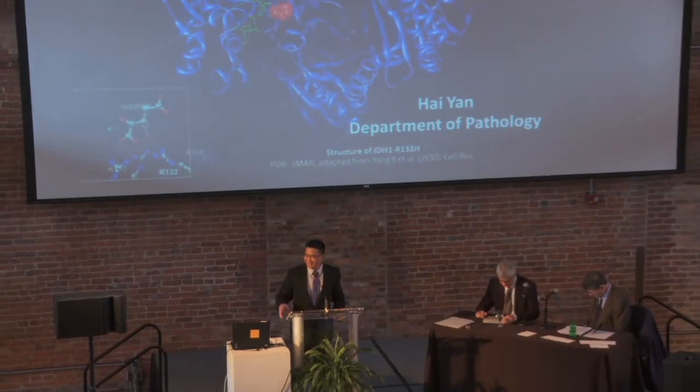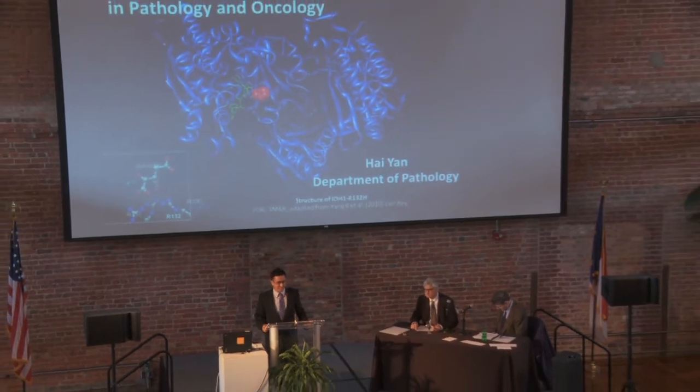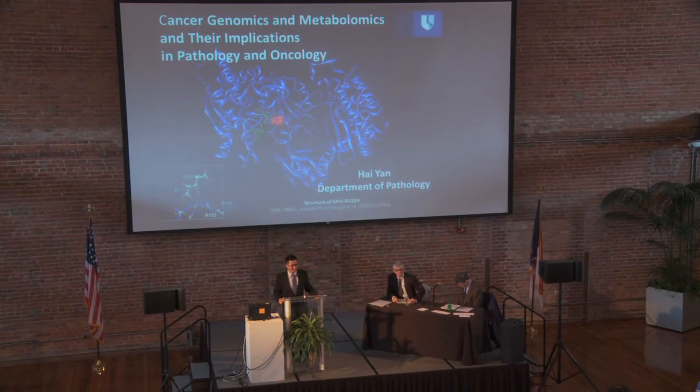Eligible attendees of the Clinical Science Day received four continuing medical education credits. Organizers see the potential for making Clinical Science Day an annual event at Duke.